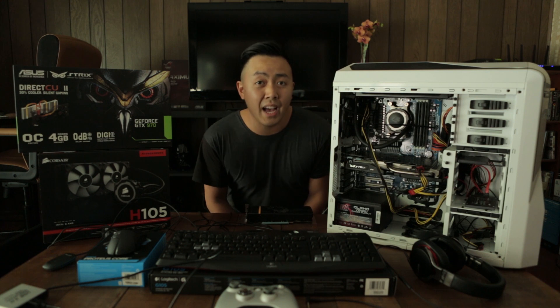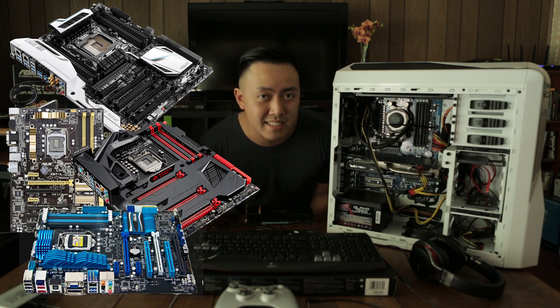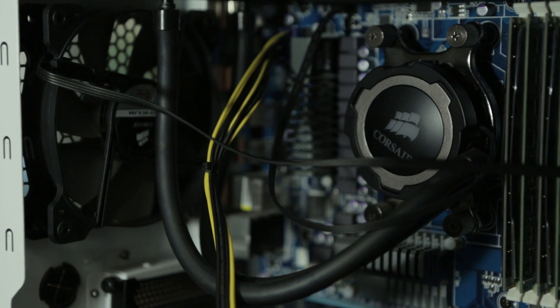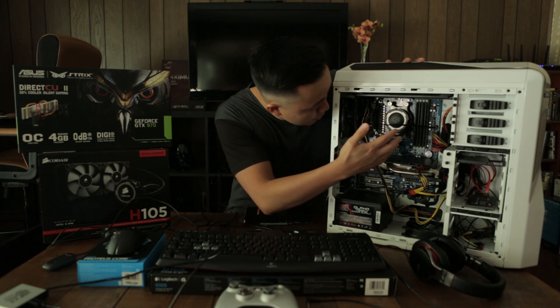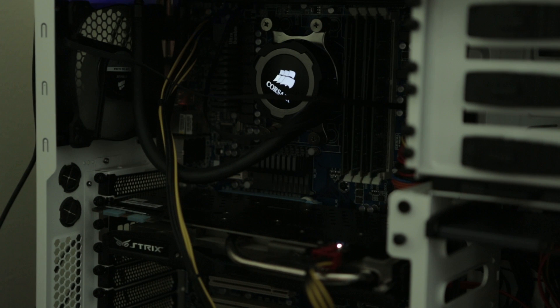First off, the most important thing to have is a motherboard. A motherboard is a giant board — it pretty much connects all your devices together. I'm gonna keep this super simple for all you guys who are new to this PC world, so I won't try to confuse you all. The majority of them will look like this — they'll have pretty much a bunch of ports, which are things you plug in to connect all your devices together.